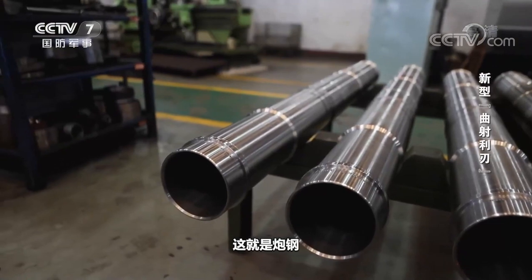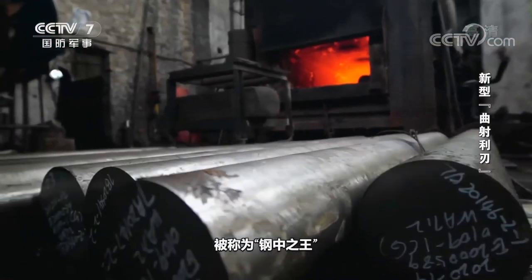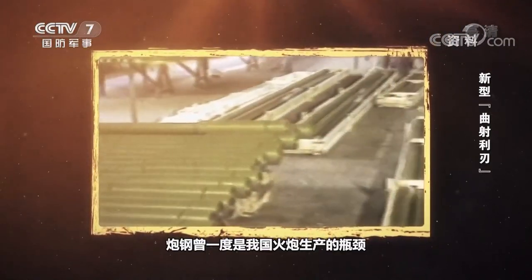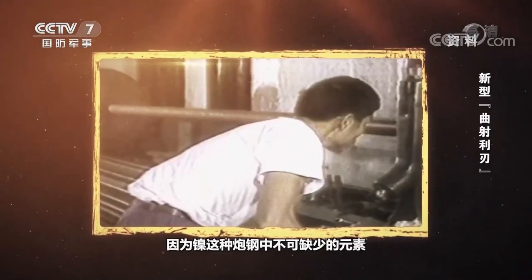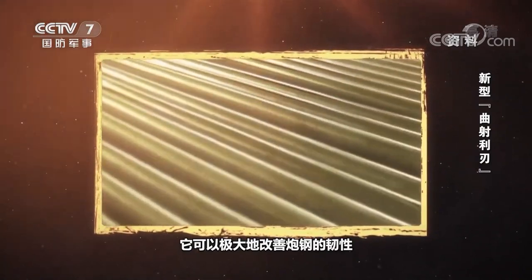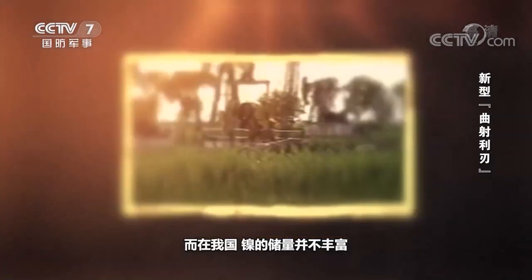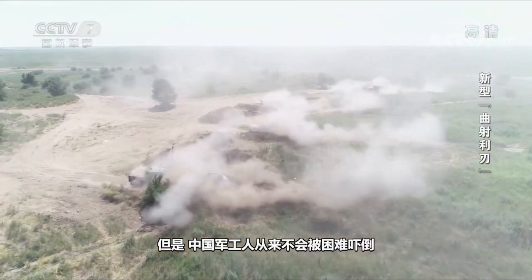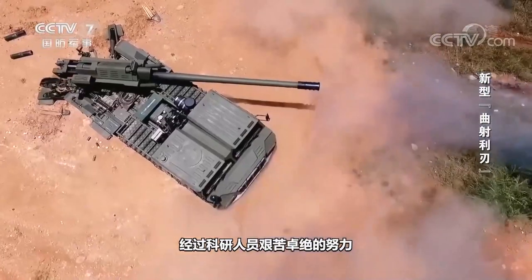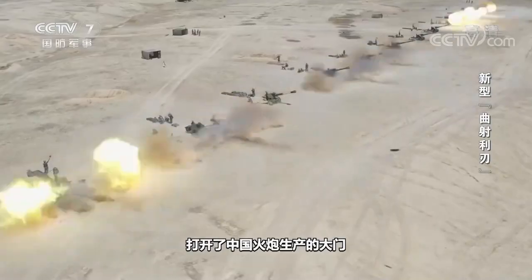This is gun steel — one of the highest strength alloys, known as the king of steel. For a long time in the past, gun steel was once the bottleneck of Chinese artillery production. Because nickel is an indispensable element in gun steel, it can greatly improve the toughness of the steel. In China, nickel reserves are not abundant. However, Chinese military workers are never intimidated by difficulties. After arduous efforts of scientific researchers, a series of new gun steels have been successfully developed, which opened the door to Chinese artillery production.